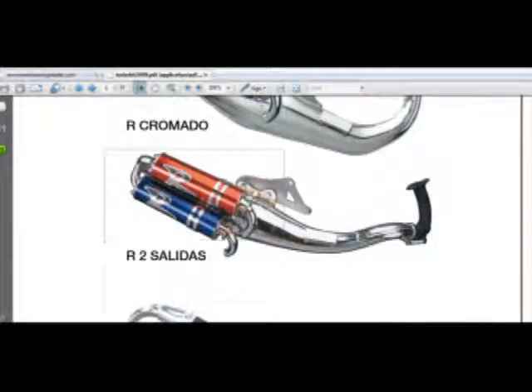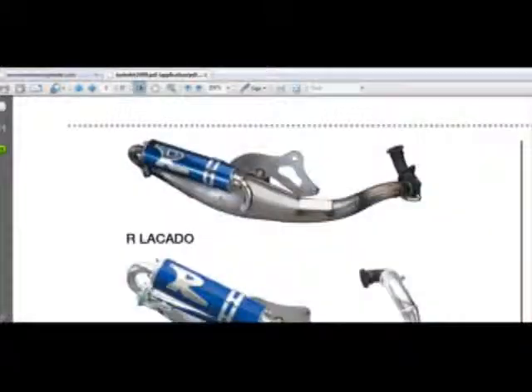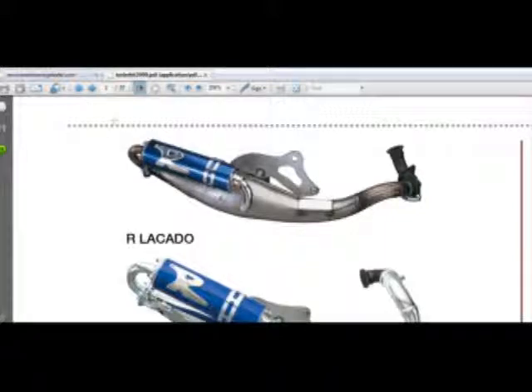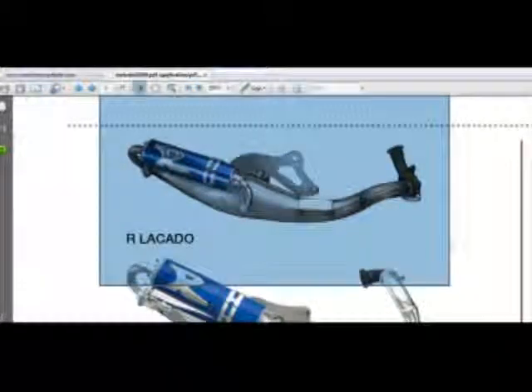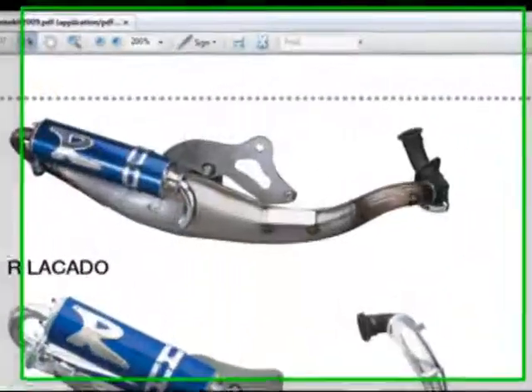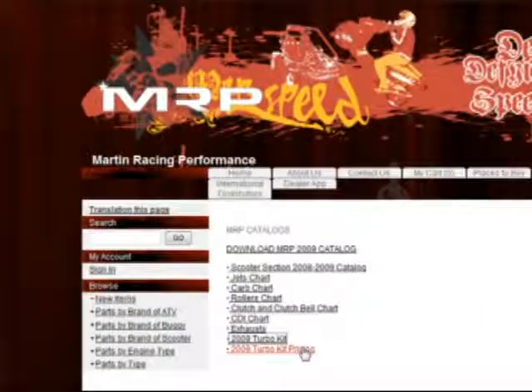Here we have the Turbo Kit bling bling dual exhaust in real chrome — it's not fake chrome, it's not the cheap stuff. You might be familiar with some of these exhausts because they manufacture private label for a lot of brands in Germany. They also manufacture for Hippo. So you've probably sold their stuff before without knowing it, but it was private label. This is their brand, Turbo Kit — their factory. They've been in business for over 40 years, and it's one of the most popular brands in Europe, even though a lot of people don't know it because they're buying the private labels.